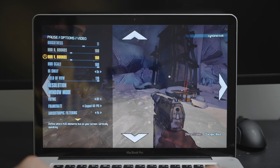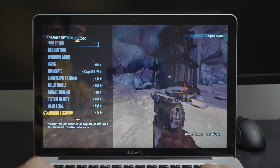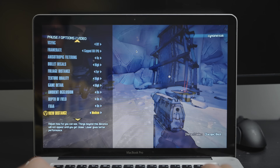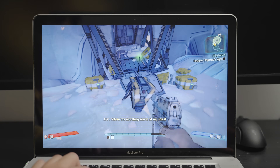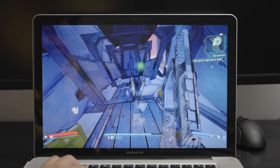I guess we can max out everything in Minecraft now that we know this isn't too bad. High foliage distance, ambient occlusion on, FXAA on — that's not bad at all. Look at that — perfectly playable and it looks way better. High settings, 1440 by 900.